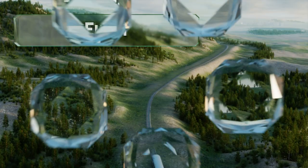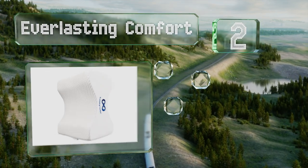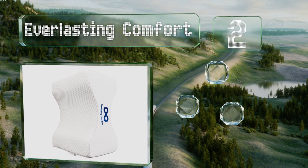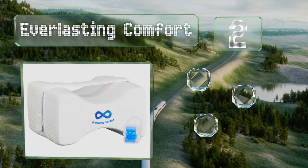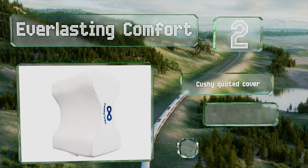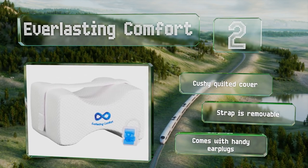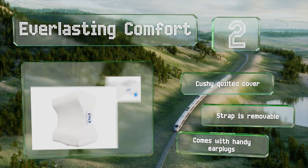At number 2, the Everlasting Comfort is ideal for restless sleepers, because it has an adjustable strap that keeps it firmly between your knees, even when you roll over. It contours nicely to the shape of your legs and helps you achieve a relaxed slumber. It comes with a cushy quilted cover and handy earplugs. The strap is removable.